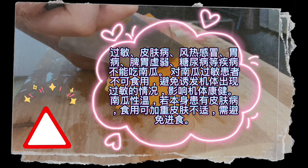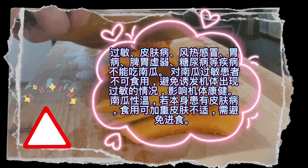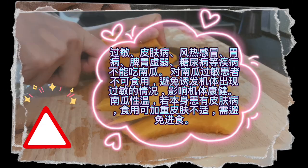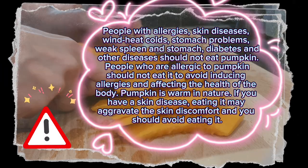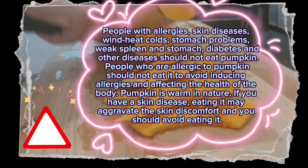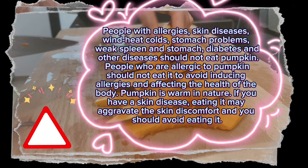People with allergies, skin diseases, wind-heat colds, stomach problems, weak spleen and stomach, diabetes, and other diseases should not eat pumpkin. People who are allergic to pumpkin should avoid it to prevent inducing allergic reactions. Pumpkin is warm in nature, so if you have a skin disease, eating it may aggravate the skin discomfort.